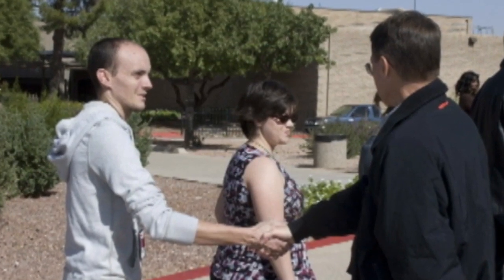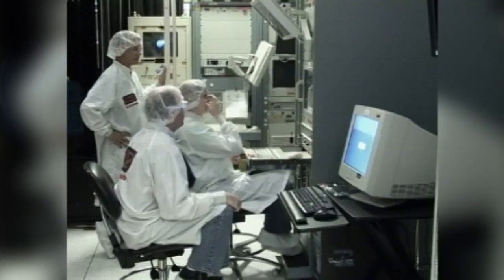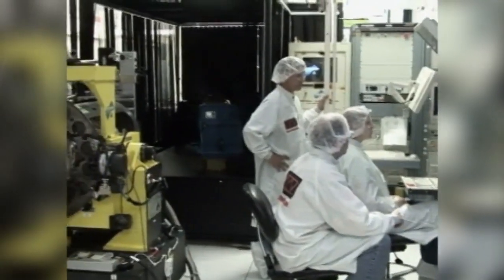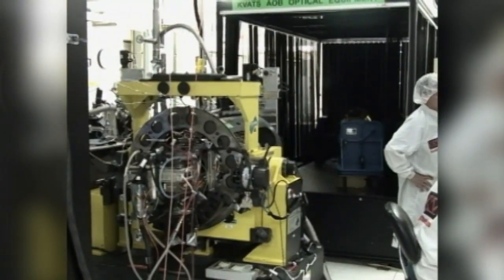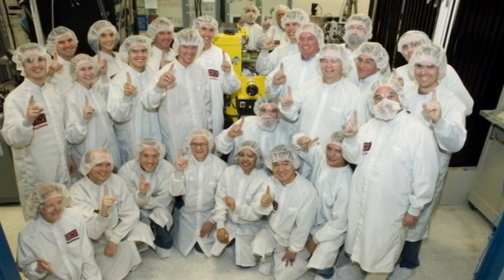One of the greatest challenges and one of the greatest successes has been taking this EKV design that we were building in the labs in Building 805 and putting it into a world-class production facility. We didn't get there overnight. It was a lot of hard work from a lot of dedicated people. But we've truly gone from being able to build onesie twosies to building them in a world-class factory at a good production rate.